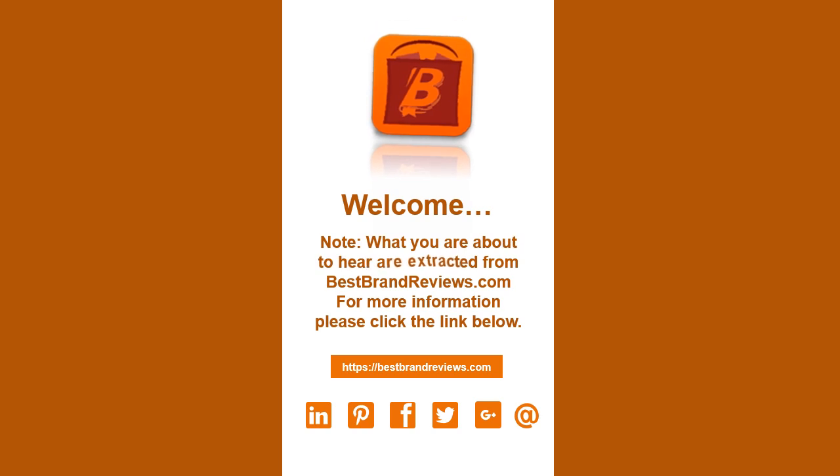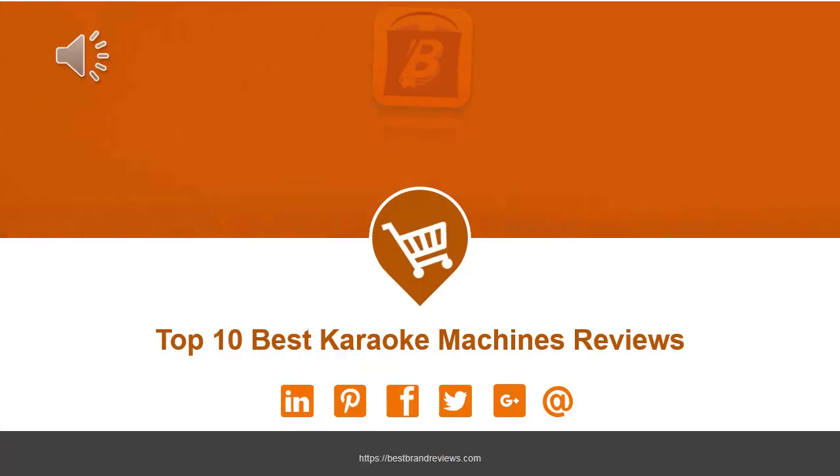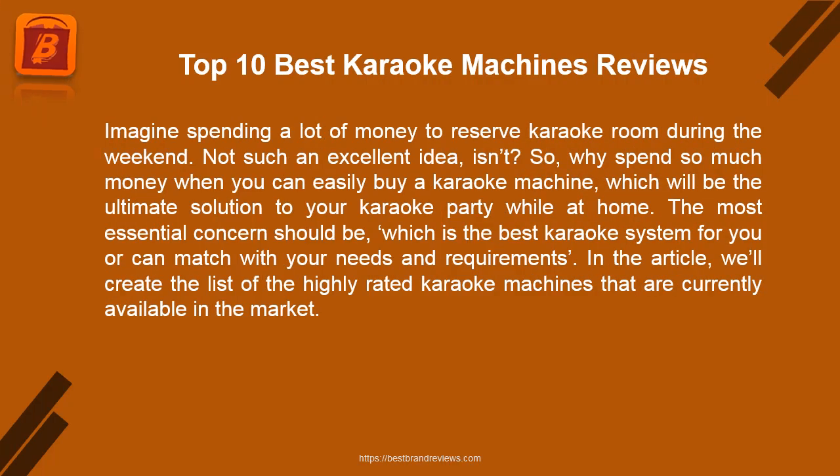What you are about to hear are extracts from bestbrandreviews.com. For more information, please click the link below. Top 10 Best Karaoke Machines Reviews.